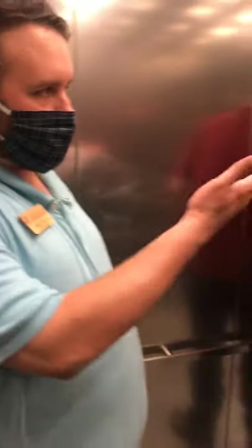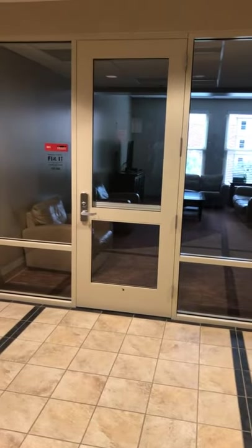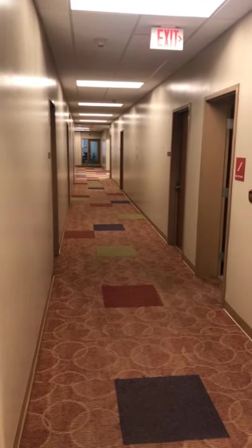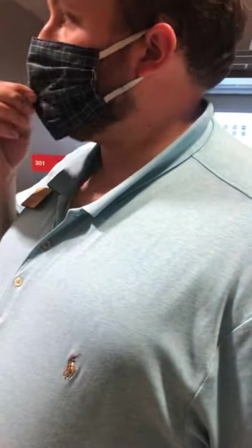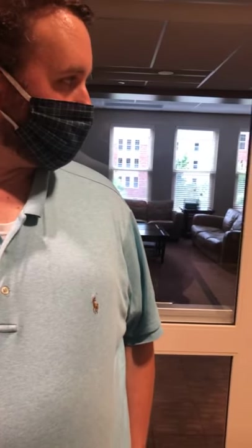Once again, you have the main lounges on the floors that every floor will have. Looking down this hallway, there are going to be three study lounges per floor in East, except the first floor which will have only one. Any of these are open to any student in the buildings. We had a request for rooms 303 and 306, as well as 336.